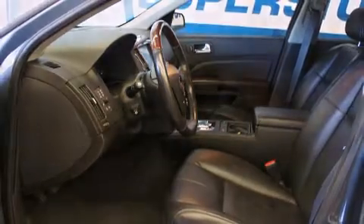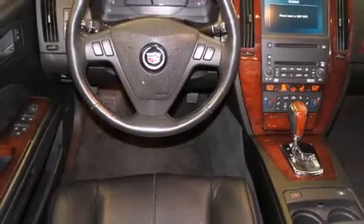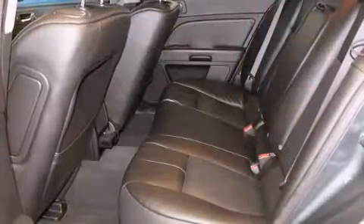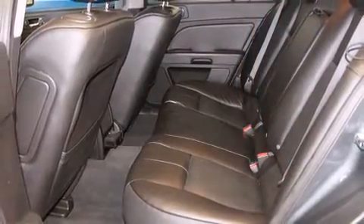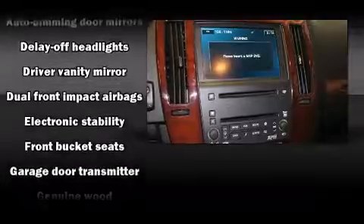Top features include rain-sensing wipers, leather upholstery, power front seats, heated door mirrors, rear parking sensors, remote keyless entry, and seat memory. Rear passengers enjoy the seat heating functionality, keeping them warm during the winter months.